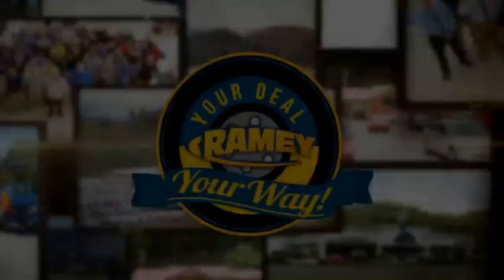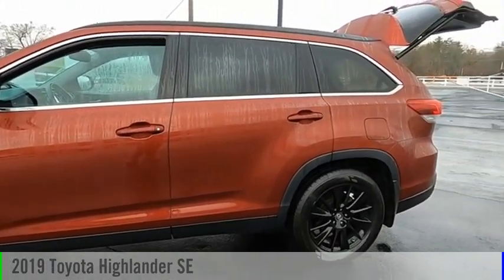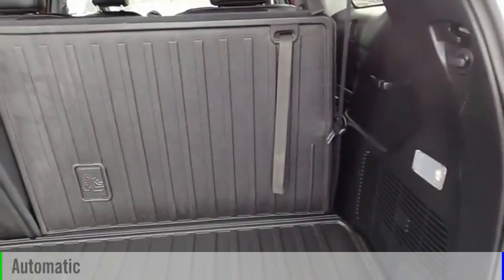Amy, it's your deal, your way. We are pleased to show you the 2019 Highlander. This vehicle is powered by an all-wheel drive, six-cylinder, 3.5-liter engine and comes with an automatic transmission.